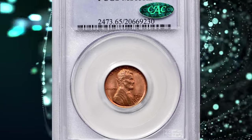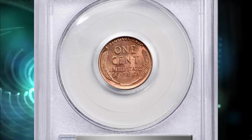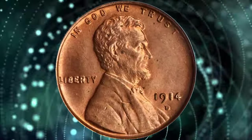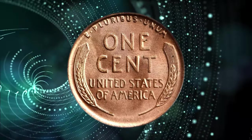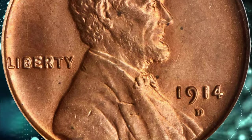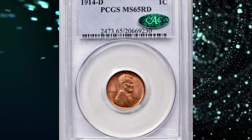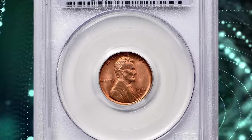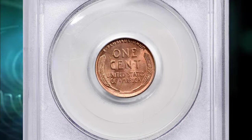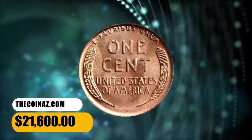Number 3: 1914 D Lincoln Cent in MS65 Red condition. This is an exceptionally well-preserved, conditionally rare gem from an issue that is scarce even in lower mint state grades. Aglow with vivid pinkish rose color, the surfaces are softly frosted in texture and as attractive as would be expected for the assigned grade. The sharp strike adds to the appeal. Although the 1909 S VDB and 1931 S were produced in smaller numbers, the 1914 D is the rarest Lincoln cent issue — as opposed to variety or error — in mint state. Despite having a relatively small mintage of 1.1 million pieces, the 1914 D seems to have slipped quietly into circulation, with most coins remaining there until worn out or lost. It was sold for $21,600.